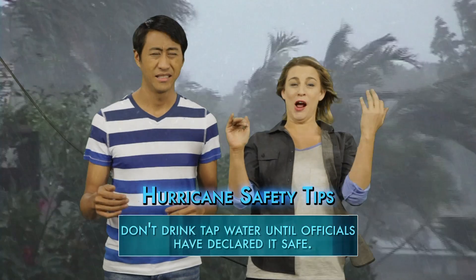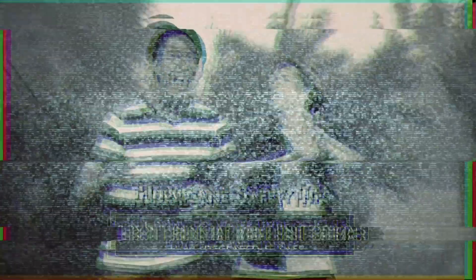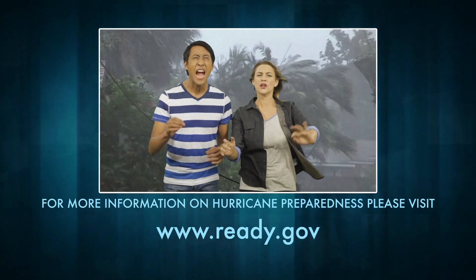That's a lot of information. You can learn more at ready.gov.